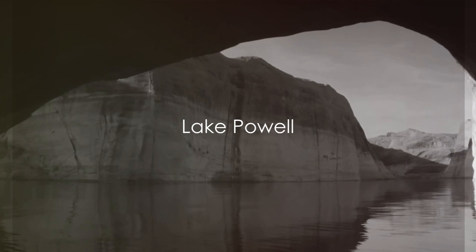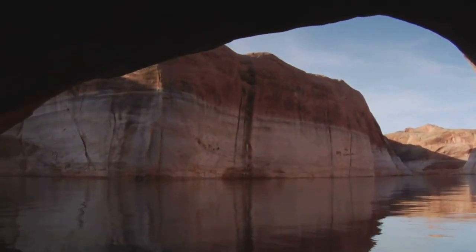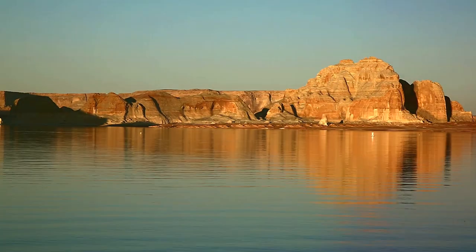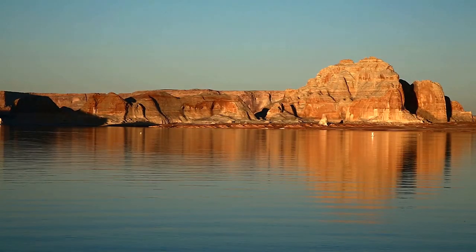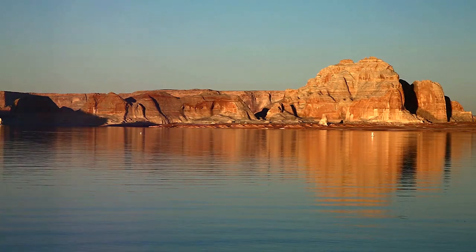Starting our countdown at number 10, we have Lake Powell. This majestic body of water stretches over 186 miles, providing an expansive playground for largemouth. Here, you'll find largemouth averaging in size from 2 to 7 pounds, a testament to the lake's fertile environment.